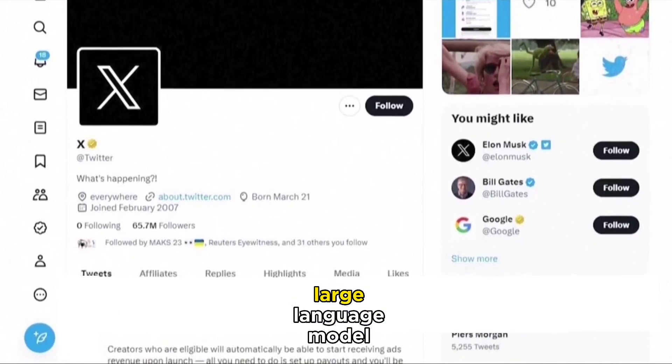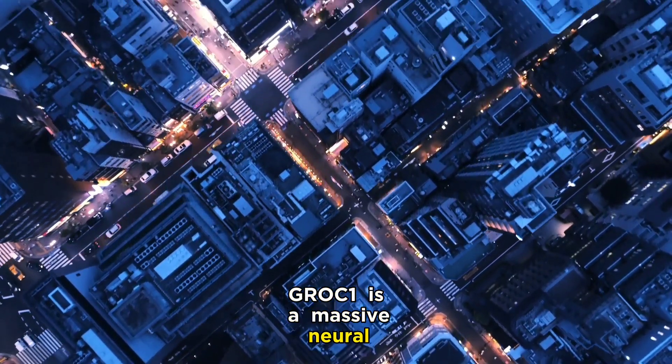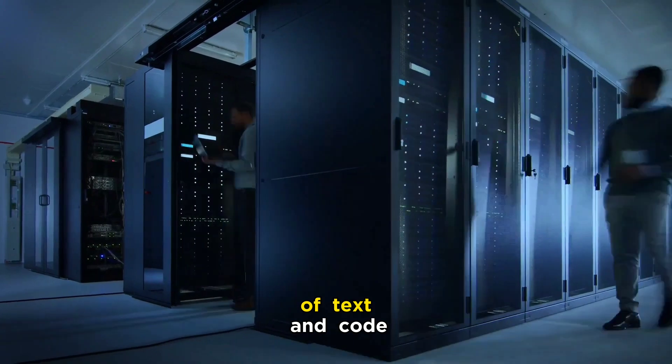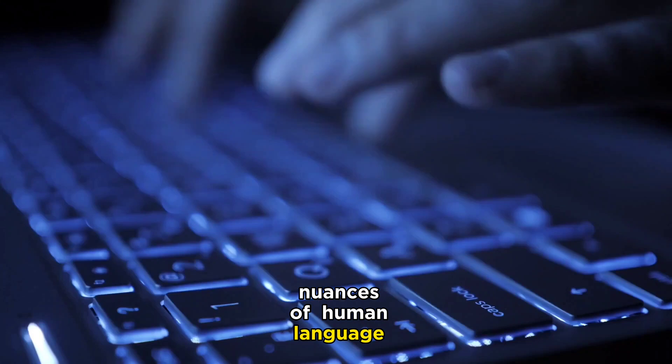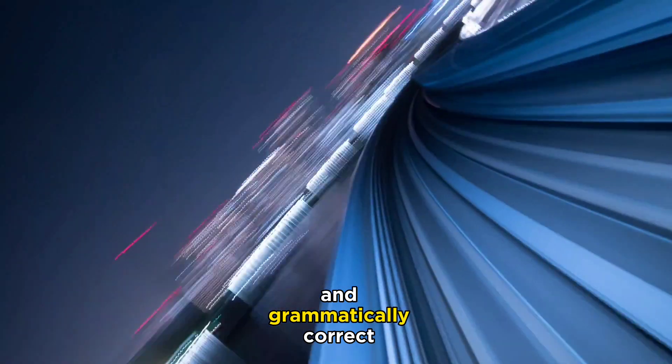How does Grok work? Grok is powered by a large language model called Grok1. Grok1 is a massive neural network that has been trained on a massive dataset of text and code. This training allows Grok1 to understand the nuances of human language and to generate text that is both coherent and grammatically correct.